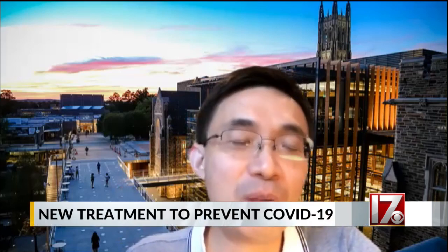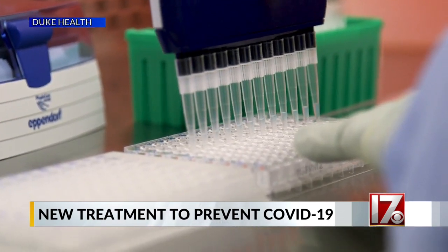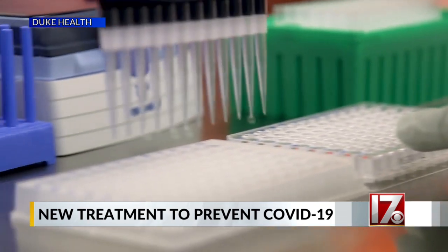You can do that before you attend the party, before travel, or after the travel. He says it also shows promise in preventing or treating illness after exposure to COVID-19.